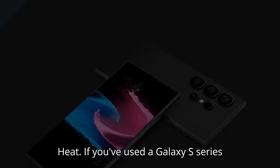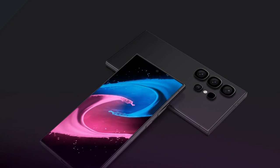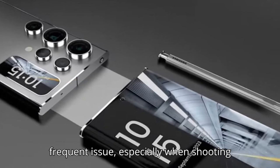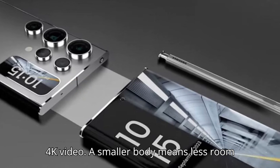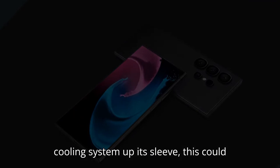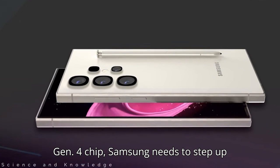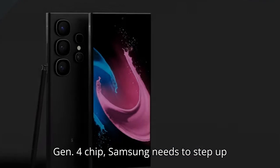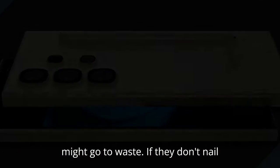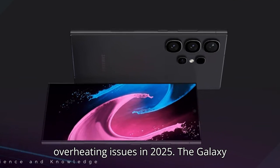Here's the real concern: heat. If you've used a Galaxy S series phone, you know what I'm talking about — that 'device running hot' warning. It's a frequent issue, especially when shooting 4K video. A smaller body means less room for cooling, and unless Samsung has a new cooling system up its sleeve, this could be a real problem. With the Snapdragon 8 Gen 4 chip, Samsung needs to step up heat management. Otherwise, all that power might go to waste. If they don't nail this, we might be dealing with the same overheating issues in 2025.